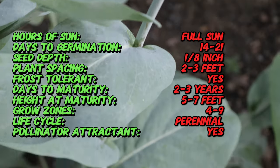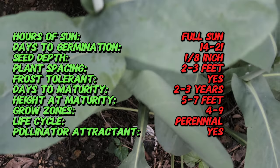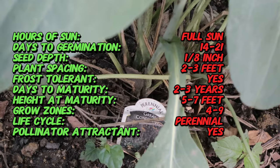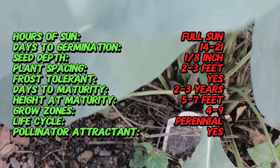Rudbeckia maxima is native to the southeastern United States, particularly states like Texas, Oklahoma, and Arkansas. It's known for its daisy-like flowers. This perennial herbaceous plant was first documented by European botanists in the early 19th century.